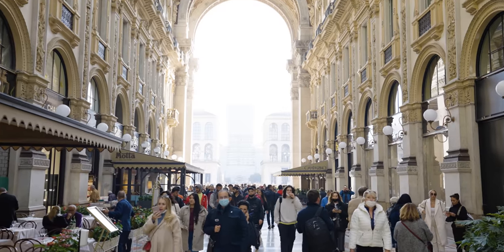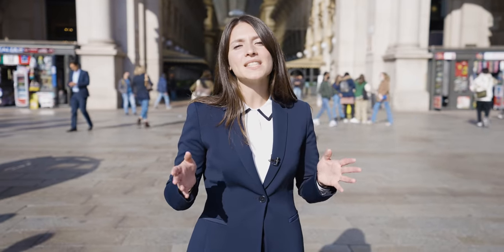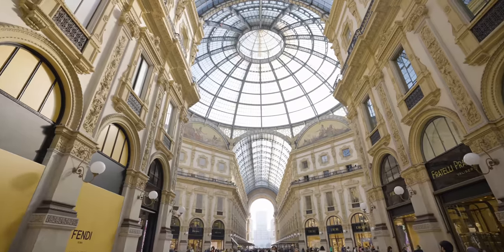Milan is the second largest city in the country and the economic pulsating heart of Italy. After the Second World War, this became the city of opportunities. In fact, today it is the capital of finance and of fashion, and home to the made in Italy.